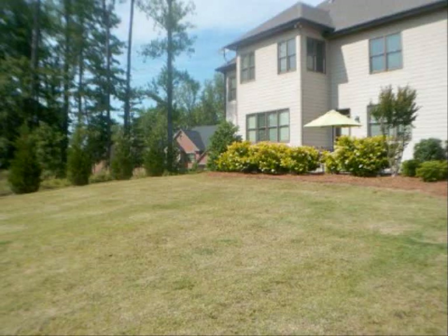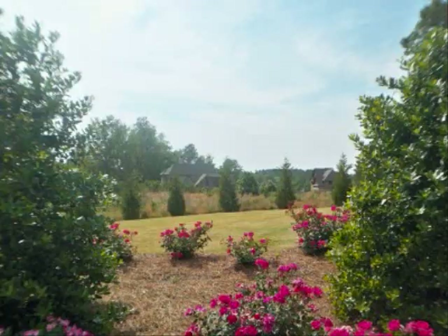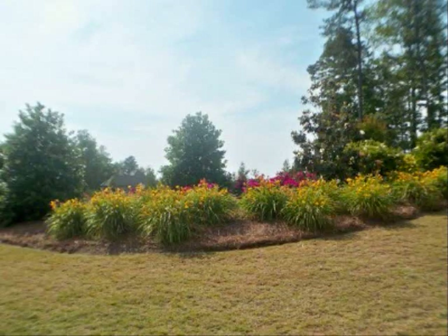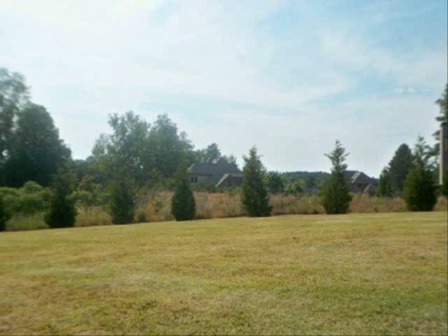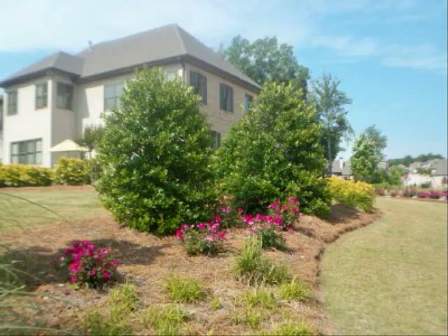The yard is professionally landscaped. As you can see, there are Leland cypresses that are growing for privacy. More beautiful yard. You can see the back patio where you can put your table or grill. Another view from the backyard with more professional landscaping. A view from the back door.